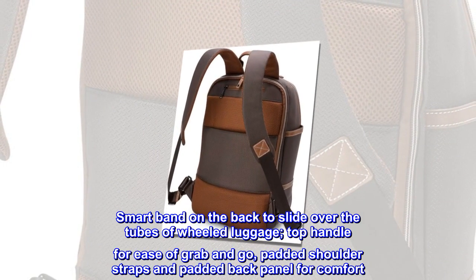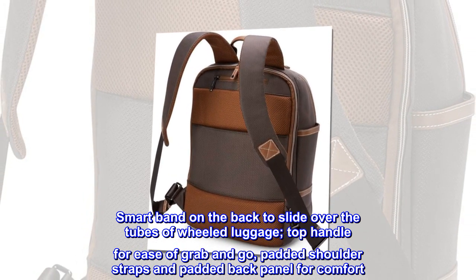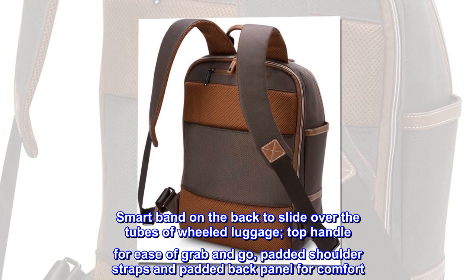Smart band on the back to slide over the tubes of wheeled luggage. Top handle for ease of grab and go, padded shoulder straps and padded back panel for comfort.